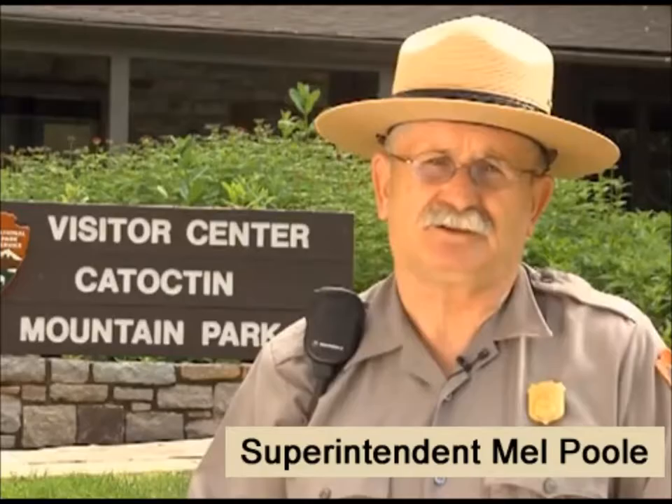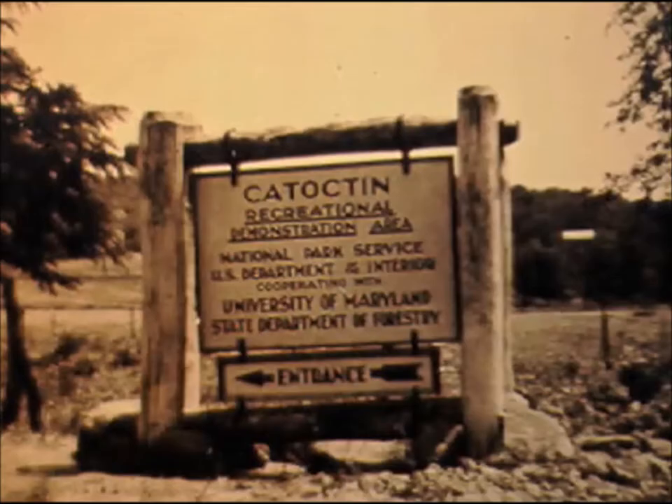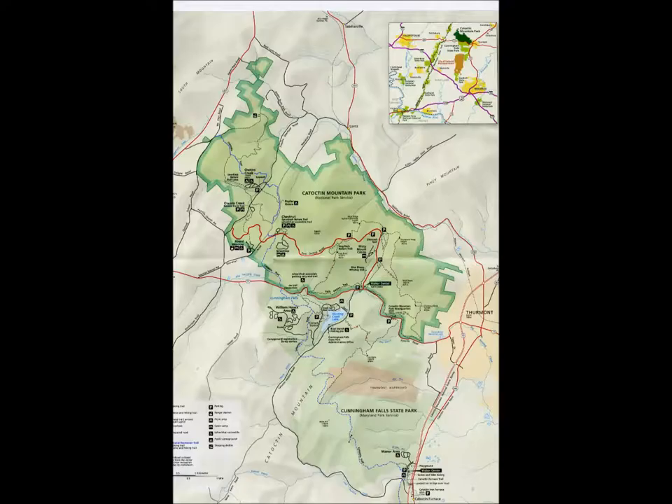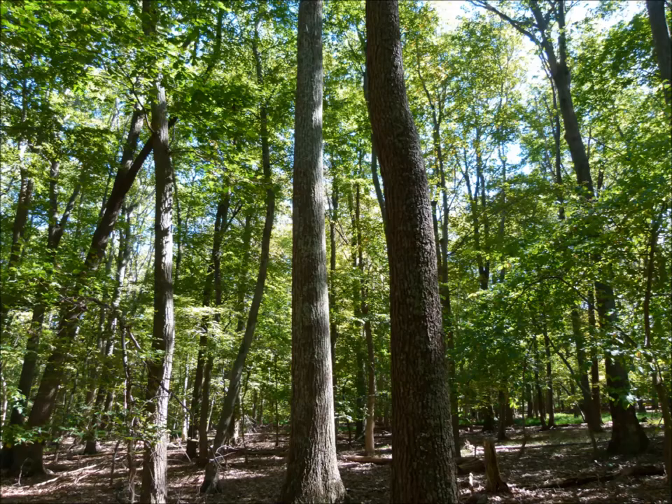This is Superintendent Mel Poole. I'd like to welcome you to Catoctin Mountain Park, over 5,800 acres in the Blue Ridge Geologic region of the Appalachian Mountains. When the federal government acquired this area in 1935, the 10,000 acres surrounding us was a clear-cut forest. Under management of the National Park Service since 1936, the southern portion was transferred to the state of Maryland and became Cunningham Falls State Park in 1954. Since then, both parks have allowed their areas to naturally regenerate into excellent examples of mature, deciduous forests.